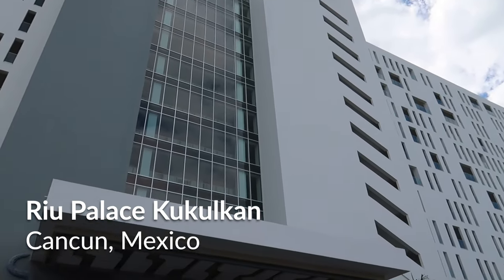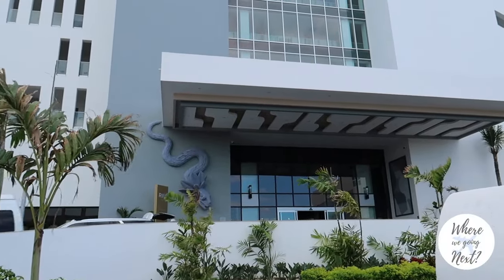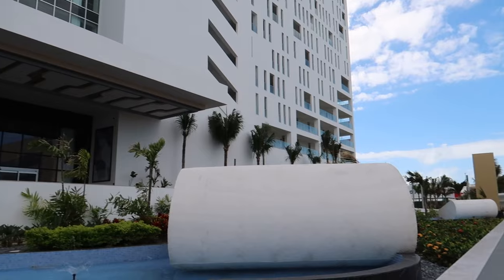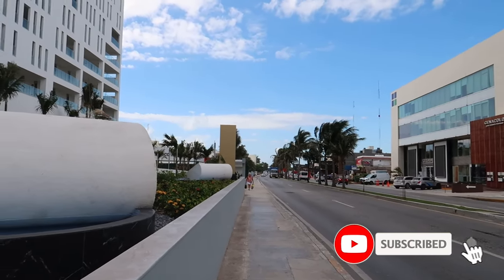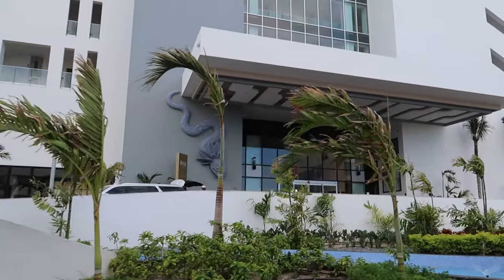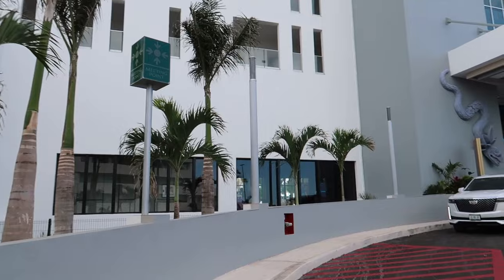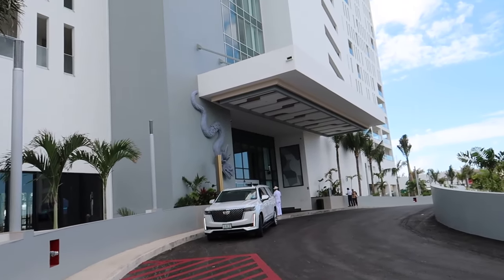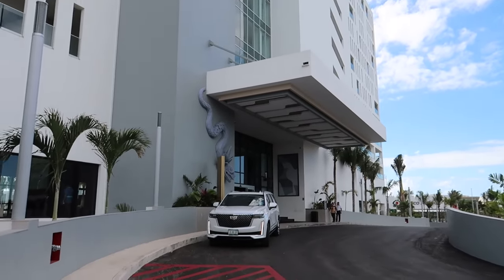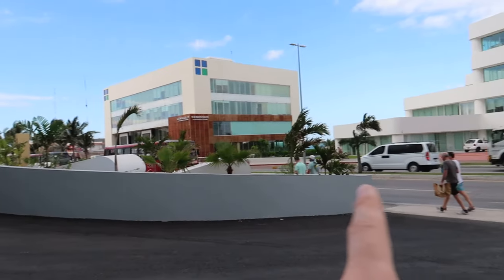Today we're at the brand new Ryu Palace Kukukan and we're gonna head inside in just a second and show you guys what's offered here at this brand new hotel. I'm just standing on the sidewalk out front of the hotel and I'm gonna walk up the driveway and show you the front entrance. It's a little bit windy today so at points during the video it might get a bit harder to hear me.